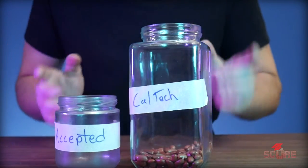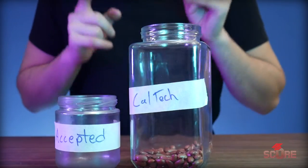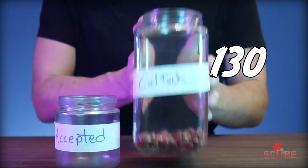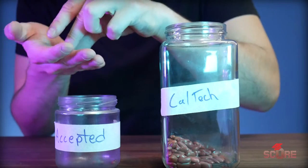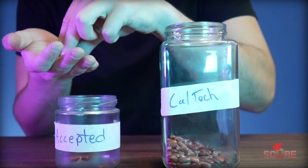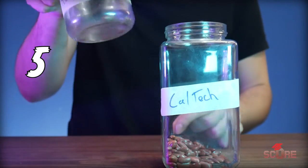And finally we have Caltech, which is the most exclusive school on the list. 130 beans apply and only five beans make it in.